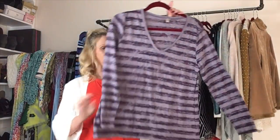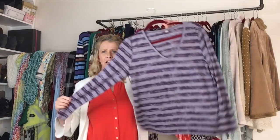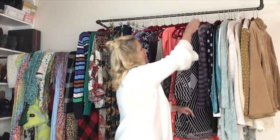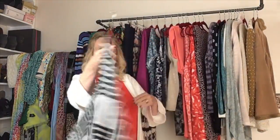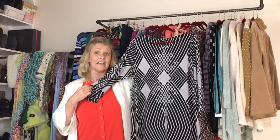JJill — need I say more? This is a burnout V-neck, size large, in purple. A beautiful JJill piece.